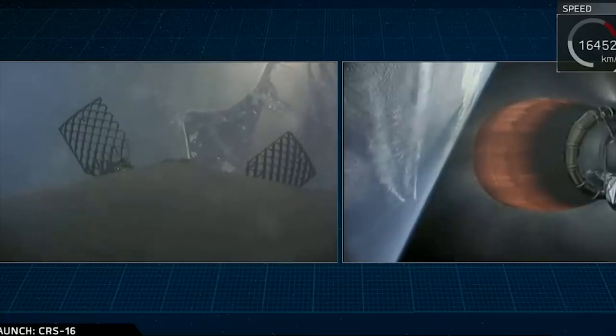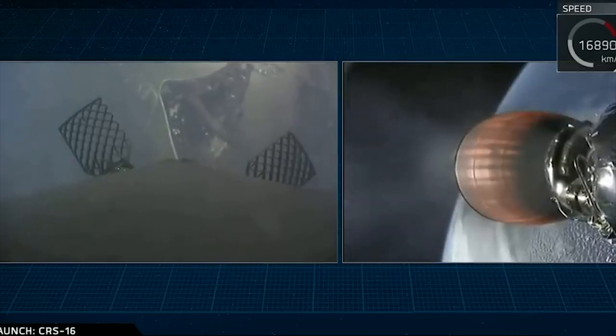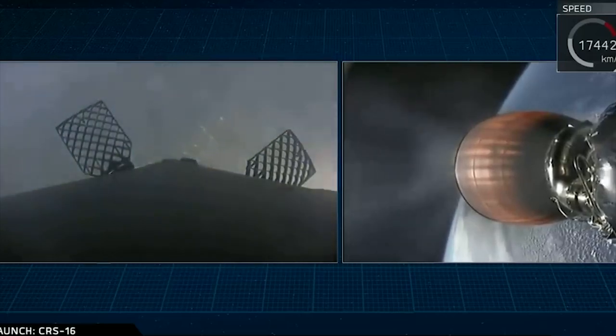We currently have an unbelievable view of Cape Canaveral from the bird's eye view. It is absolutely amazing. I've been at Cape Canaveral for these landings before where you can feel those sonic booms in your chest. It is just so exciting along the space coast.